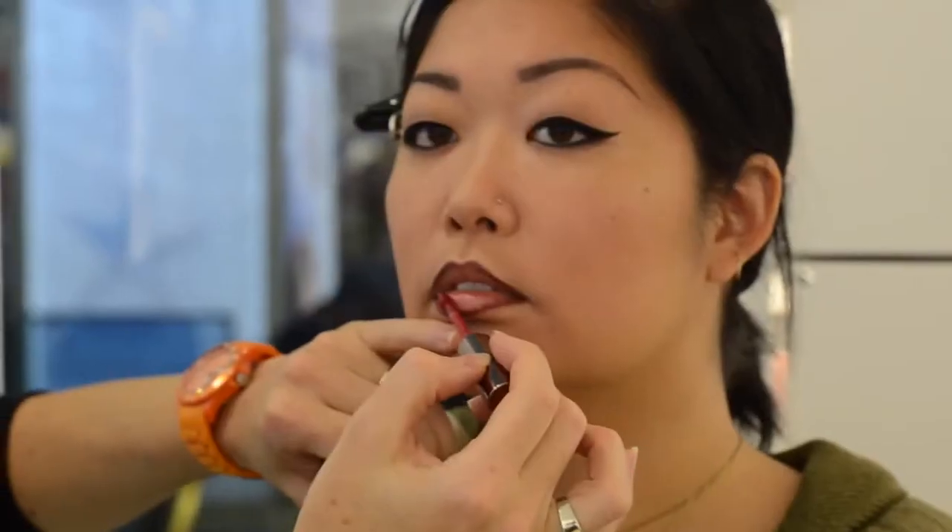And I'll go for Baiser Velour. What is Baiser Velour? It's kind of a lacquer, a liquid lipstick, but with a matte finish instead of a shiny finish.